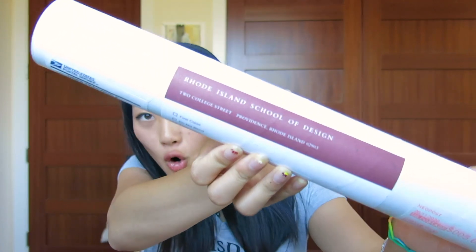Hello! I just graduated from RISD and look, here's my diploma.